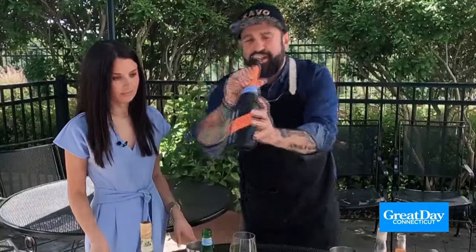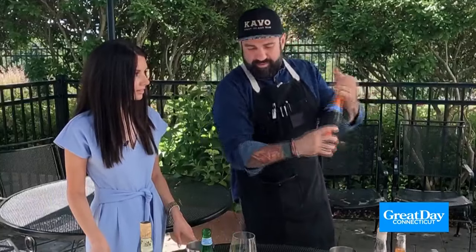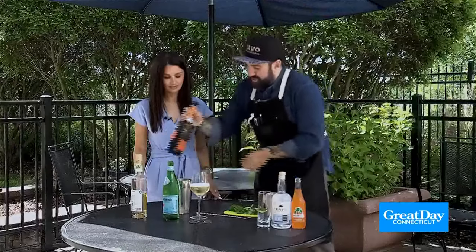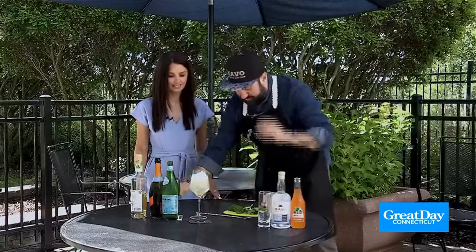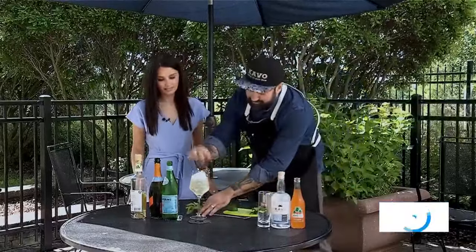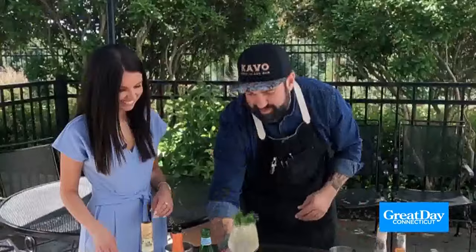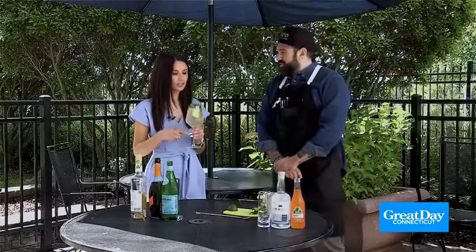And then we're using our Mionetto, which is our non-alcoholic Prosecco. Mix it up just like so, then add our ice. If you want to get fancy, do a little garnish — put a lime wheel in there, take some mint, and always slap your herbs just to release the oils. That also plays an integral part in the cocktail because you're smelling it as you're drinking it. Cheers — patio sipper.